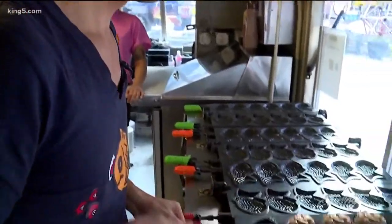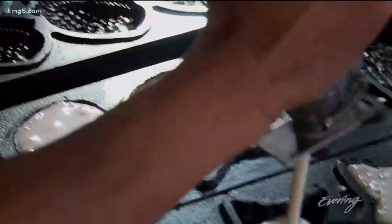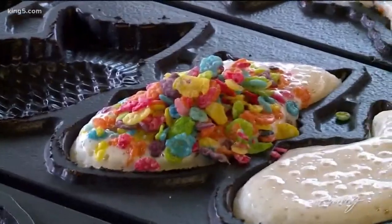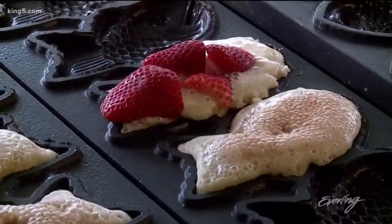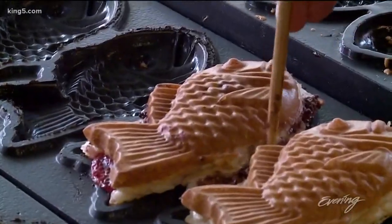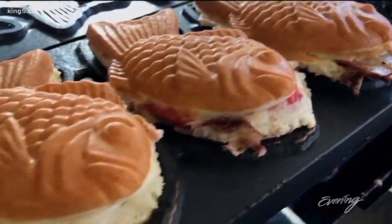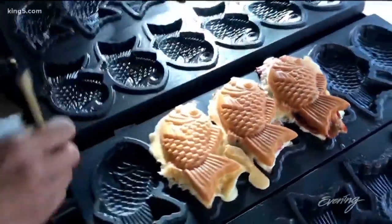So why not elevate it and do sweet and savory options? Wu is bringing new flavors to the game. Tayaki is usually made with waffle or pancake batter and cooked up in molds shaped like fish. Their top-selling savory Tayaki is thick-cut peppered bacon, cheddar cheese, green onions, tater tots, and egg.